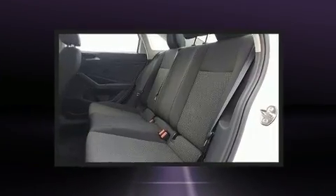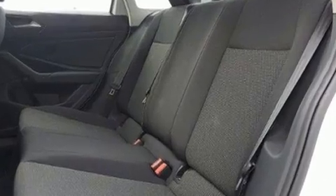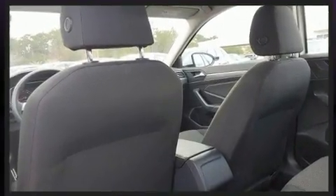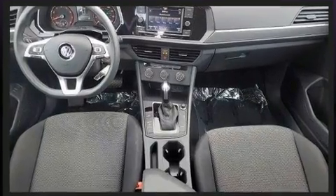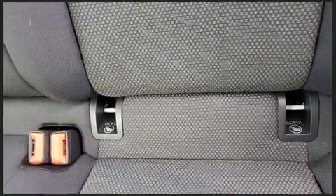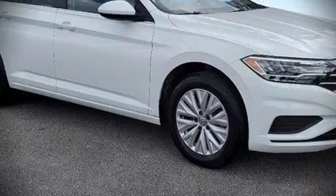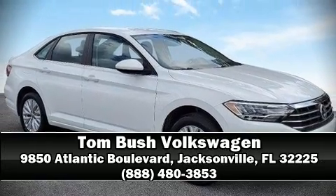Side-curtain airbags deploy in extreme circumstances, shielding you and your passengers from collision forces. This vehicle has achieved certified pre-owned status by passing Volkswagen's comprehensive certification process, including a comprehensive 112-point inspection. Please don't hesitate to give us a call.